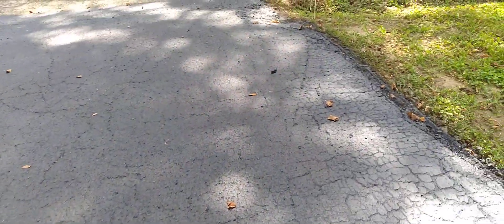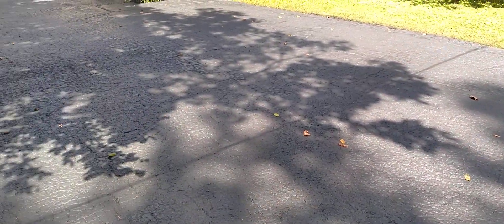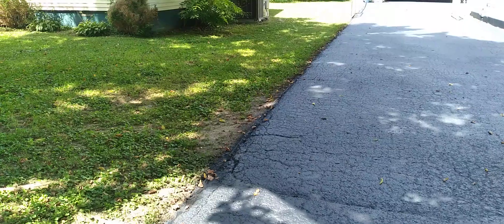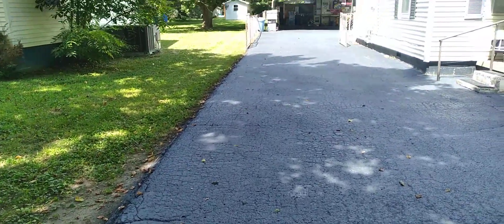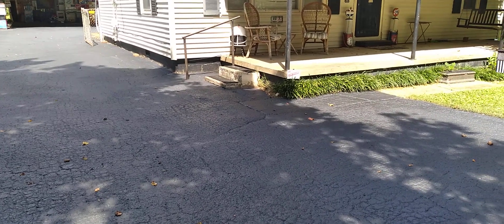You can see the driveway — no telling when this thing was originally paved or black topped, but it's spiderwebbed really bad. It has several spots where the grass was growing up through the cracks and everything, so it definitely needed to be seal coated.